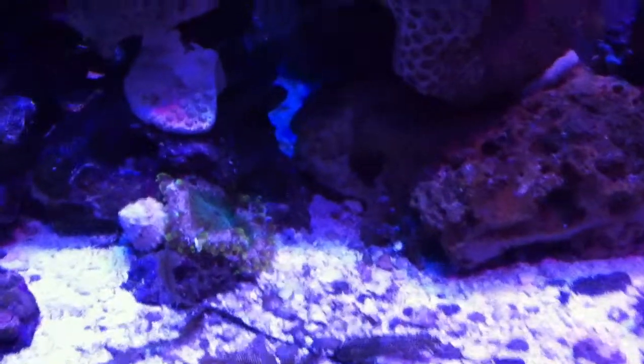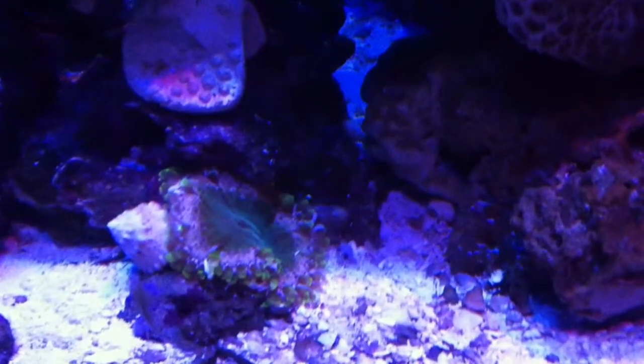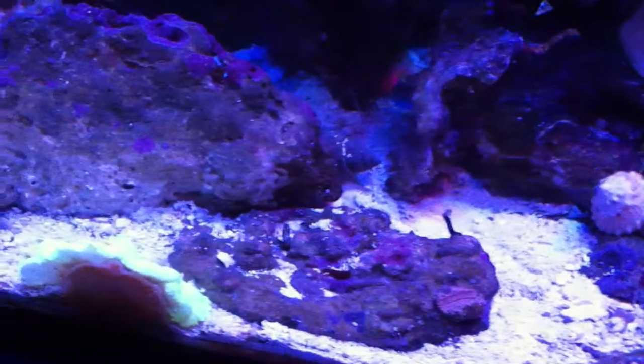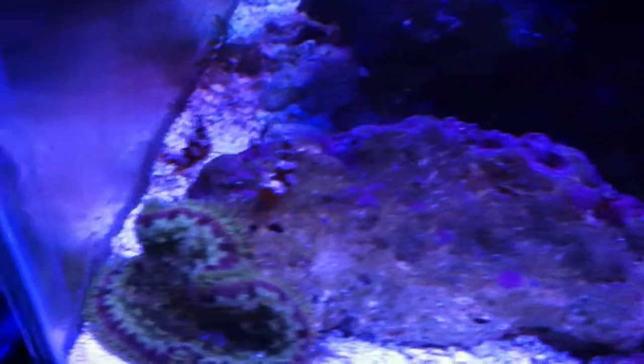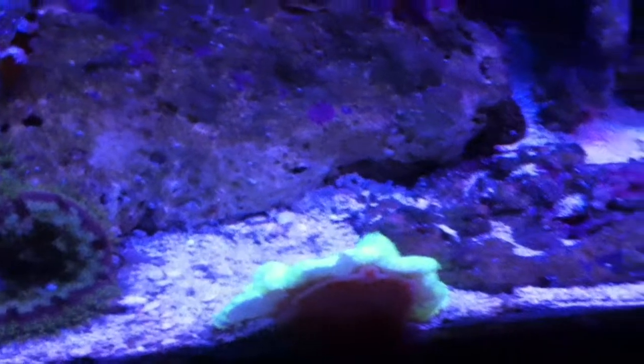Over here is the rock flower anemone. And we have a Maxi Mini with his sexy shrimp, and another Xenia that's facing the wrong way.